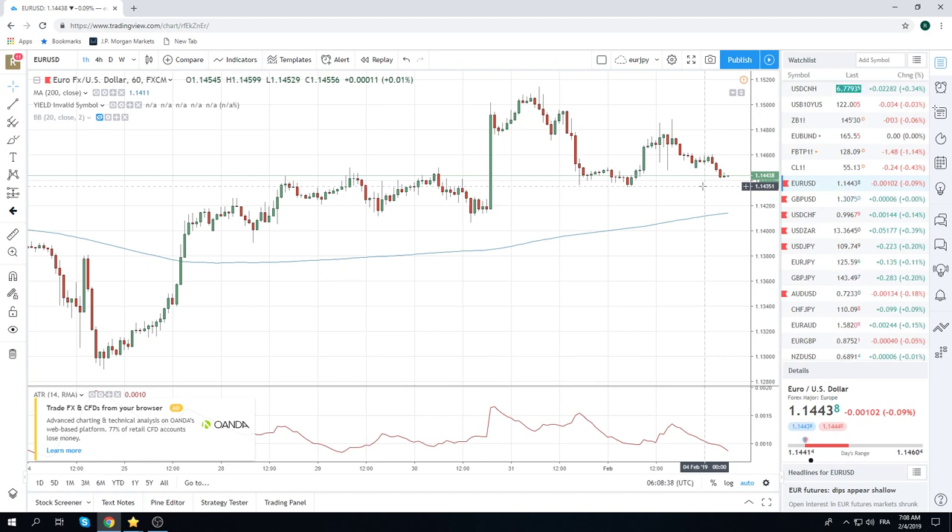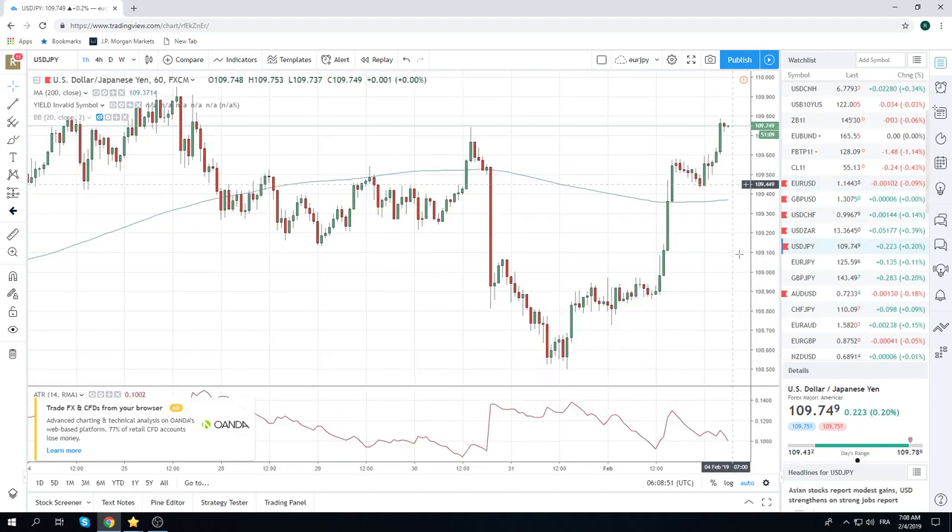We think it's gonna trade at the open sometime in the next 90 minutes. So short Euros going into the open looks like the trick. Dollar Yen is less of a sure thing.